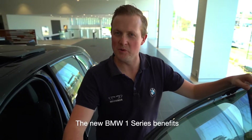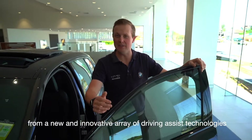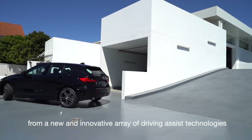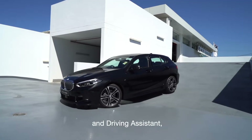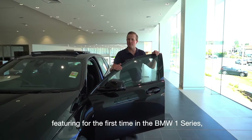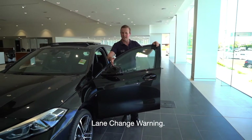The new BMW 1 Series benefits from a new and innovative array of driving assist technologies, like reversing assistant, parking assistant, and driving assistant — featuring for the first time in the 1 Series, lane change warning.